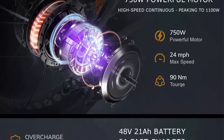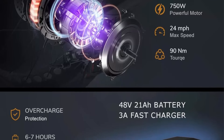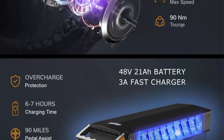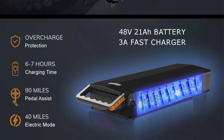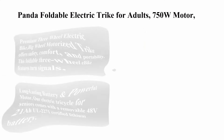The powerful 750W motor peaks at 1150W with 90 Newton-meters of torque, ensuring a powerful and smooth ride for every journey. The Panda electric trike also features a reverse gear that allows the rider to move backward effortlessly — ideal for maneuvering in tight spaces, parking, or reversing when needed, offering increased flexibility.